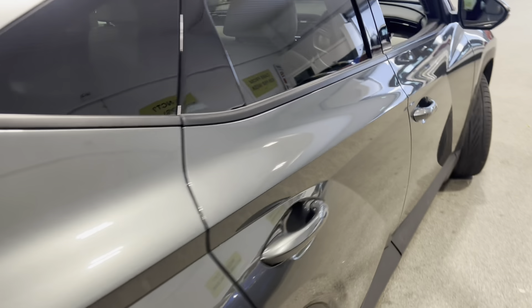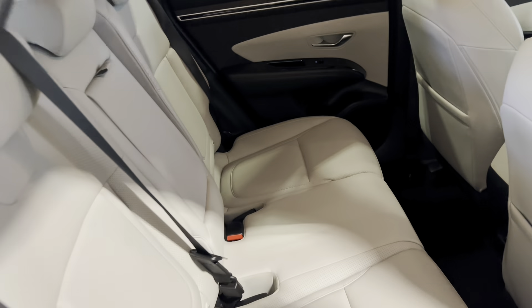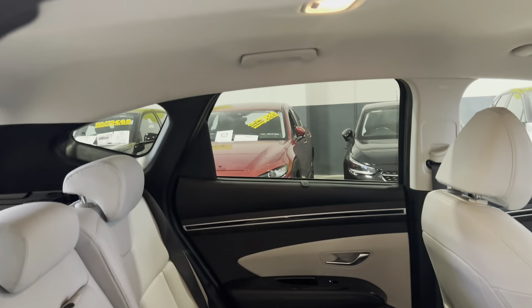Coming around to the back now, we have lovely leather seats in the rear with plenty of headroom for any rear passengers.